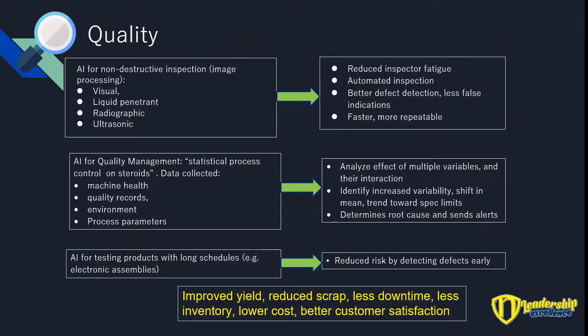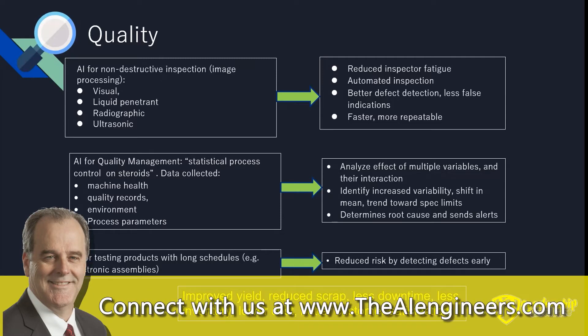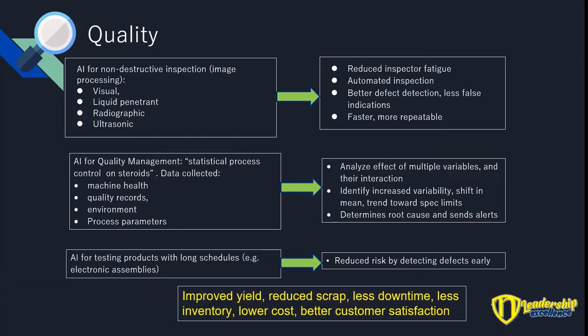Now, quality. There are three different areas where AI can help with quality. The first is about looking at digital images and non-destructive inspection: visual, liquid penetrant, radiographic, x-ray, ultrasonic — you name it. AI can do this work, as it did with breast cancer screening. It gives you reduced inspector fatigue — people sitting in dark rooms looking at the same image over and over. AI shows them what to look at, you can fully automate inspection, and you get better defect detection, fewer false indications, and it's faster and more repeatable.